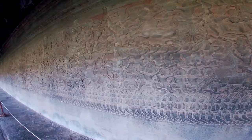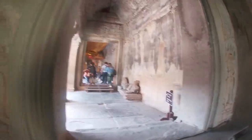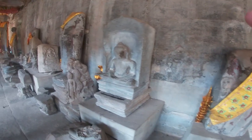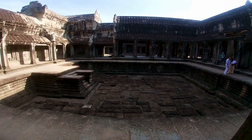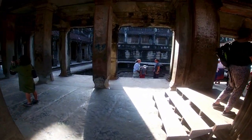Angkor Wat was originally constructed as a Hindu temple dedicated to the god Vishnu for the Khmer Empire. It was gradually transformed into a Buddhist temple towards the end of the 12th century and is now described as a Hindu-Buddhist temple.